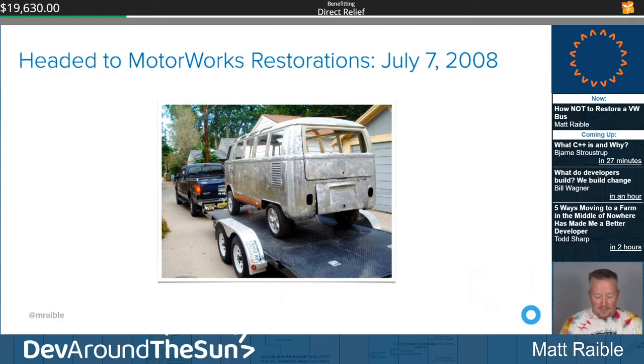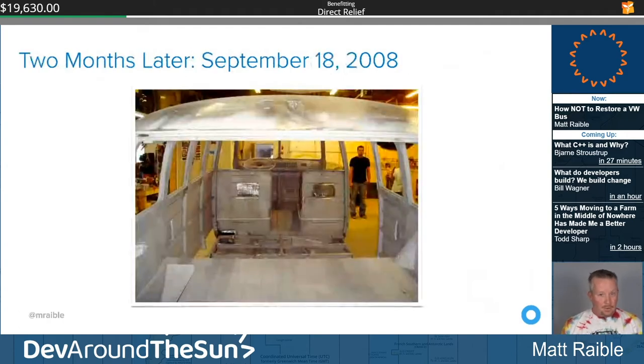Jeremy picks it up on July 7th, scheduled to be returned in January of the next year with a straight body and a slick yellow and white paint job. The engine, interior, and suspension would be up to me. Two months later — September 2008 — I went down and visited. 'The bus looks great; Motorworks has really done a lot of very detailed work.' We talked about possibilities in wheels, transmission, engine, suspension, gauges, and interior. My favorites were airbags, a six-cylinder 911 engine, and safari windows. Quote of the night: 'It's going to be better than it was when it was brand new.'